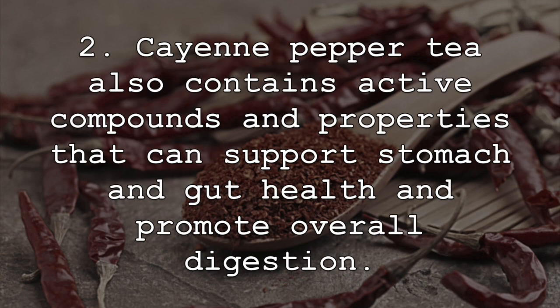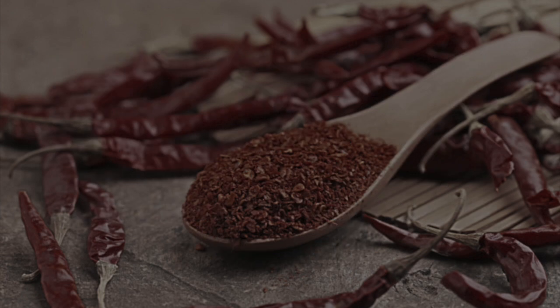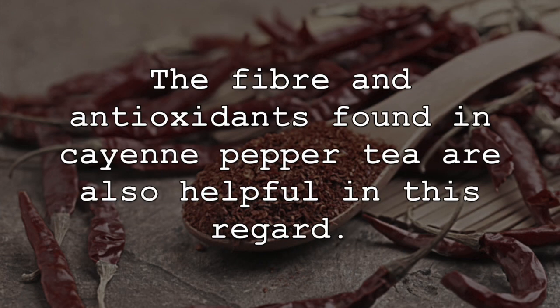Cayenne pepper tea also contains active compounds and properties that can support stomach and gut health and promote overall digestion. Studies have shown that cayenne pepper tea can help to support enzymes in the stomach, fight unwanted infections in the gut and digestive tract, and increase digestive fluid, all of which help with proper digestion and digestive functioning. The fiber and antioxidants found in cayenne pepper tea are also helpful in this regard.